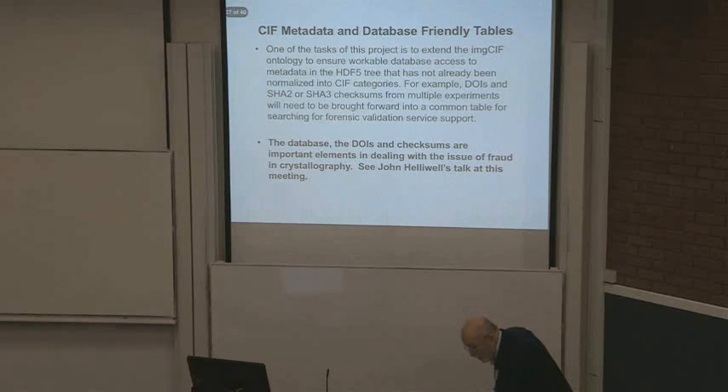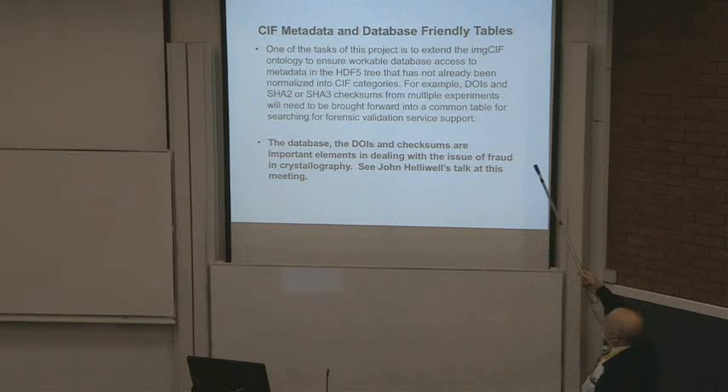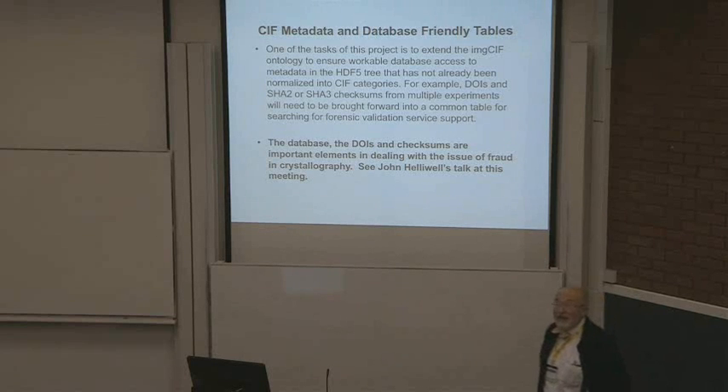We're going to have to extend the ontology, and the database — DOIs and checksums — are important elements of dealing with the issue of fraud in crystallography. John Helliwell mentioned it's real. You have to do something to protect against it. When people know people are watching, they do fewer wrong things.